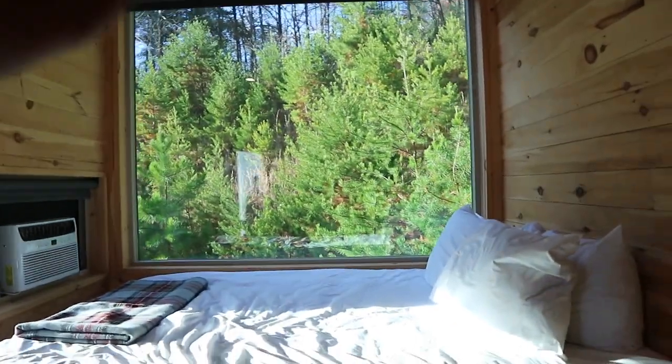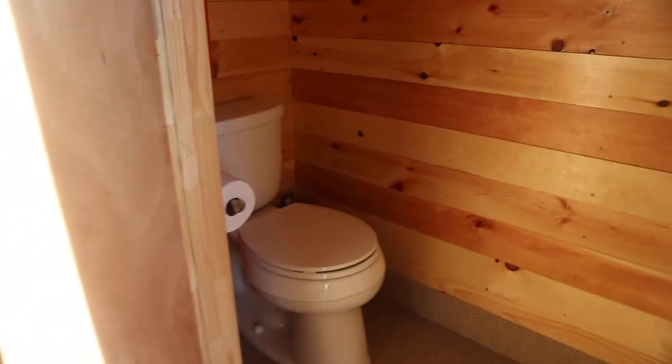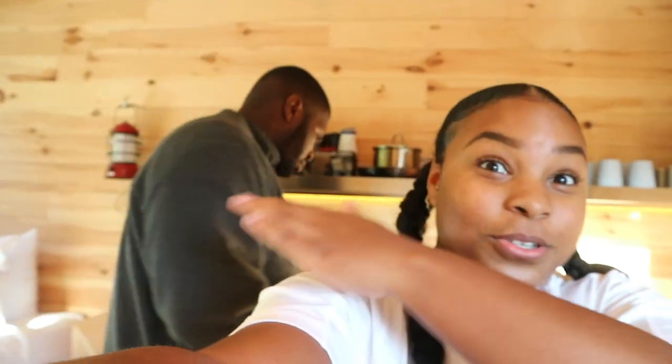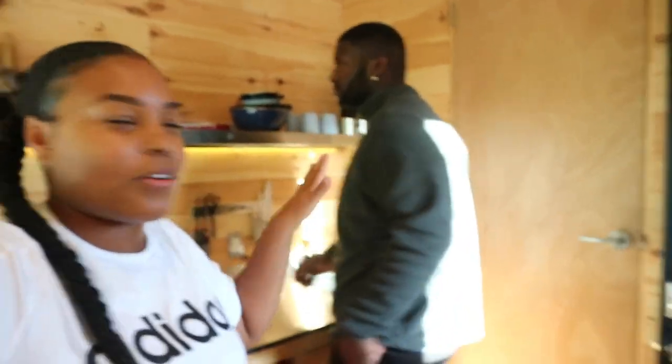Then there's the bed — that's a queen size — and you have this huge giant window. When you swivel this way you have the bathroom, which has a toilet and a shower. It comes with shampoo, conditioner, body wash, and they also include towels. It's very cute. Keep in mind Azoya is 6'5" and he's fitting in here pretty comfortably, able to move around, so it's a pretty good size for two people.